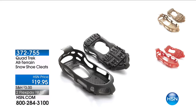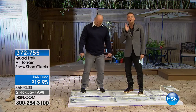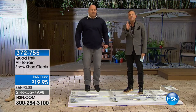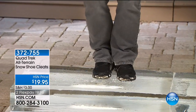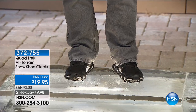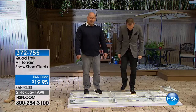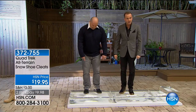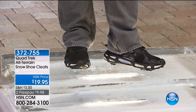We only have eight minutes, but this product is going to resonate with you if you live somewhere it snows and gets icy. This is called our Quadtrek All-Terrain Snow Cleats. They go on any shoe — formal or casual — and give you instant traction on the ice. The best part, Adam, is that I'm standing right now on a block of ice, and I wouldn't be able to do this if I didn't have the Quadtreks on.